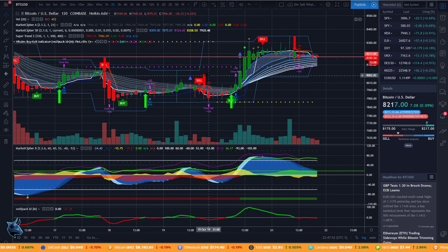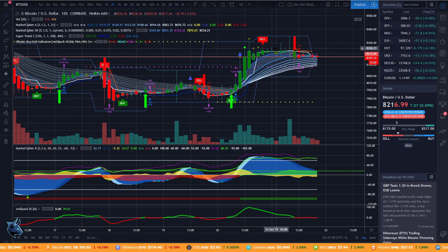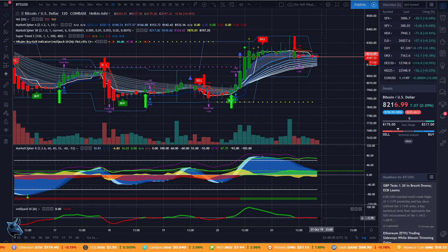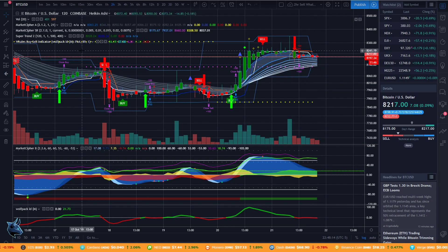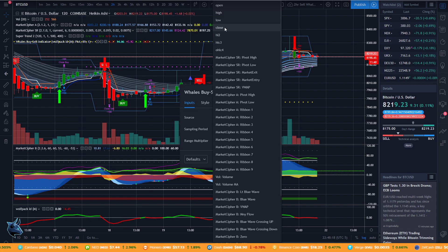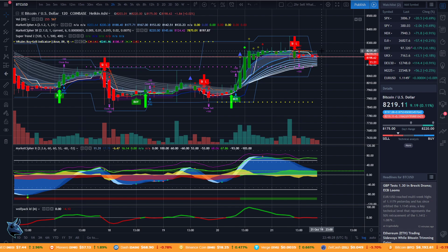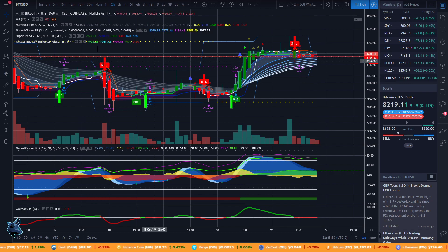Looking at the two-hour, we do have a sell signal and it has not flashed a buy yet, so still temporarily bearish on the two-hour. The VWAP is still under the white line, so looking for that to cross over. The Wolfpack is also a little bit under that white line — it needs to cross to the upside. Once the price passes 8,240, that's when we'll get a buy signal on the two-hour, so looking for 8,240 for continued positive momentum.